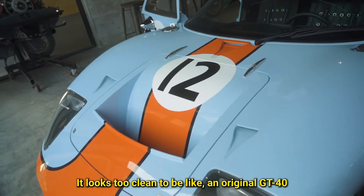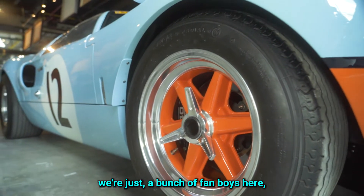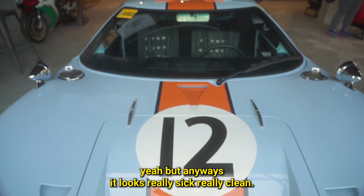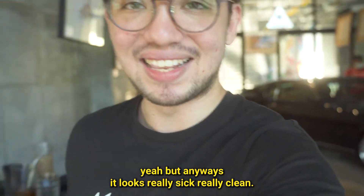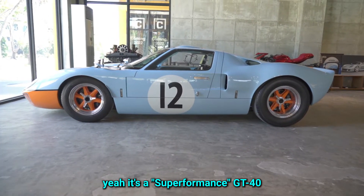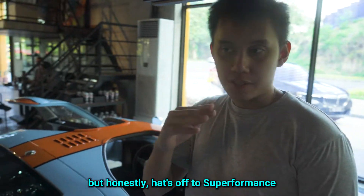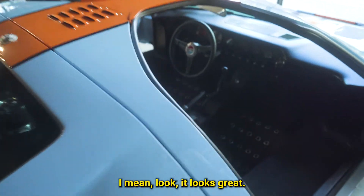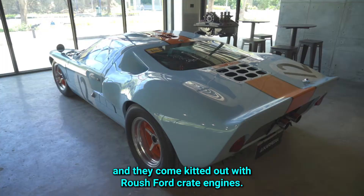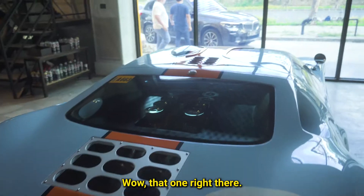It looks too clean to be an original GT40 from decades ago, but anyways it looks really sick, really clean. They're letting us open up the doors. So it's a Super Performance GT40 — it's a kit car, a one-to-one replica, but honestly hats off to Super Performance, they did a really good job. You can see the website right there, and they kit it out with a Roush Ford Crate engine.